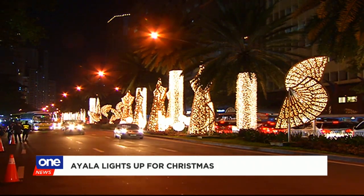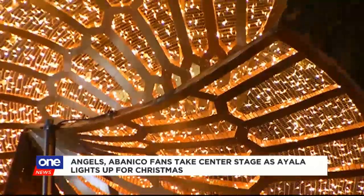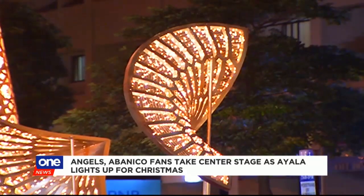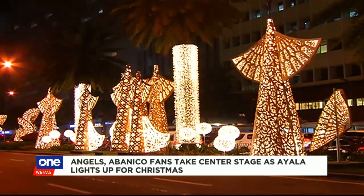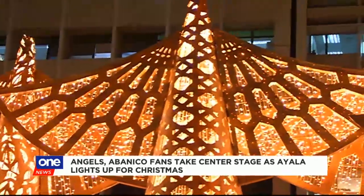This time around, another part of Filipino culture takes center stage: angels and Spanish abanico fans. Last year, Ayala streetlights drew inspiration from the Filipino tradition of simbang gabi or misa de gallo. These seven bronze-colored cone-shaped Christmas trees resembling angels are a major attention grabber, accentuated by flying abanicos made of native materials.